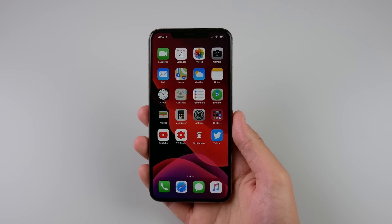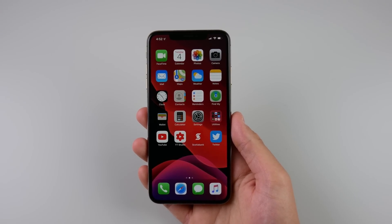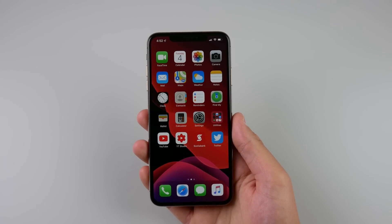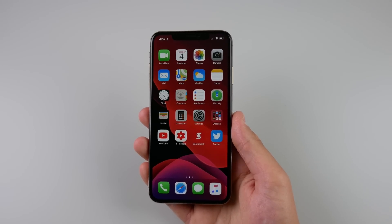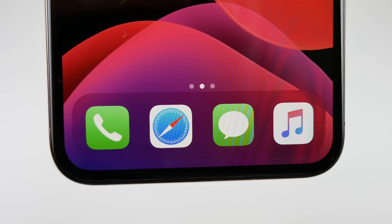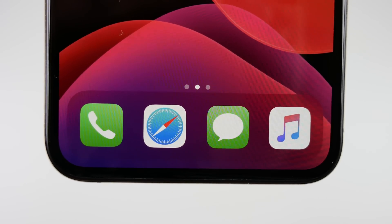Hey guys, my name is Michael, welcome back to another video. If you are new here, go ahead and click subscribe for more coverage on iOS 13. Today I'm talking about my experience with iOS 13 after one day — 24 hours later — I've been using iOS 13 on my iPhone 10s Max for just one day and I wanted to give you guys a performance report.